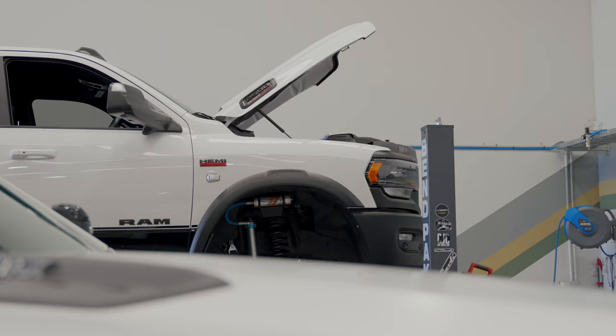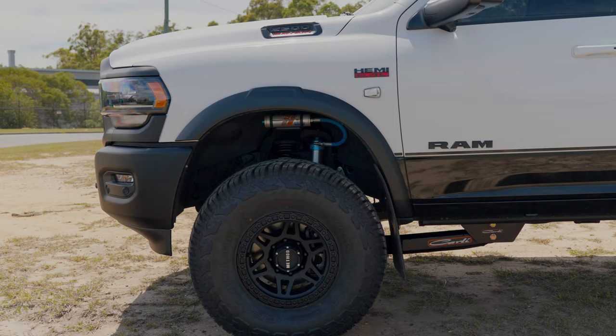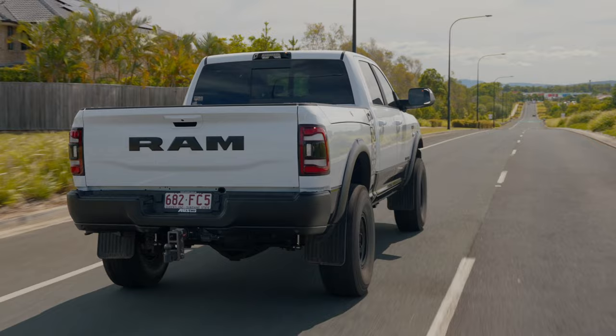The wheels and tyres on this truck — we were originally going to whack 35s on it. The customer did see a few photos of 37s kicking around, so we've gone and installed the 37, 12 and a half, 17 Yokohama Geolanders. These are wrapped on top of Method Race Wheels — the 312 matte black with the black lip bolts. This is a 17, eight and a half, zero offset. So the Power Wagon's got slightly wider flares to the diesel model from factory. So with this offset wheel and tyre combo, this thing looks amazing, drives amazing. I can't wait to see some footage of this one on the beach in a few weeks time.